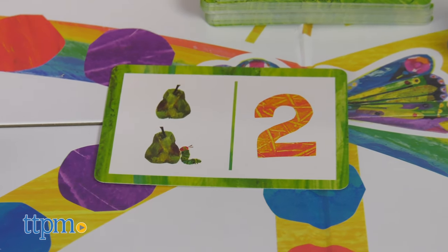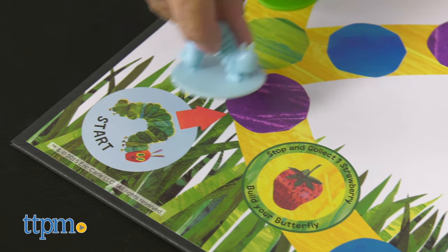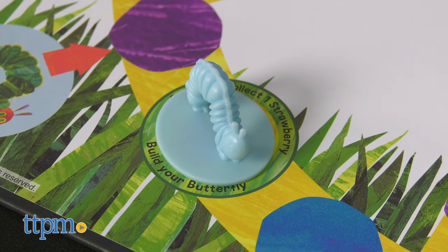Children can practice their decision-making skills by moving any direction on the board. They mix and match the butterfly pieces too, which inspires creativity.